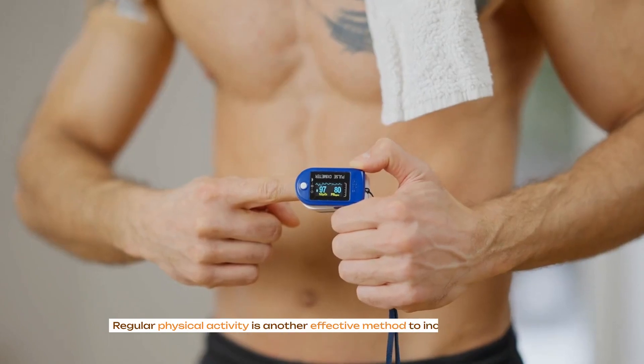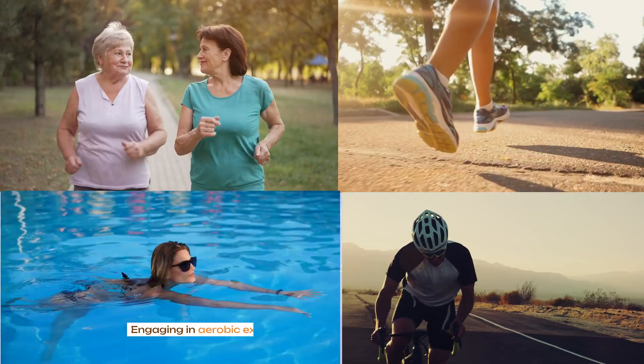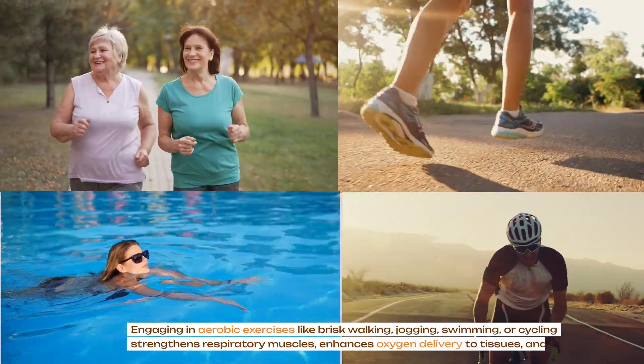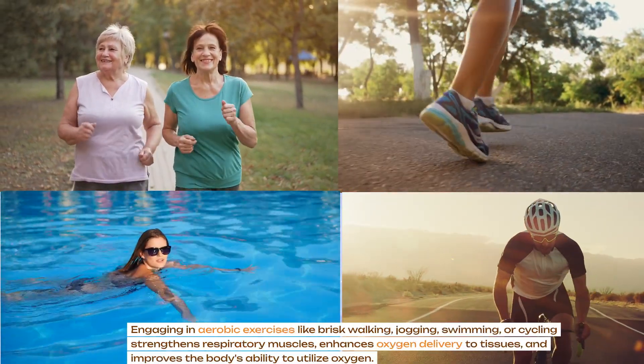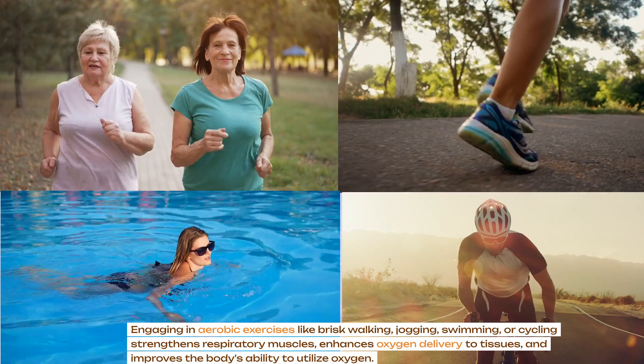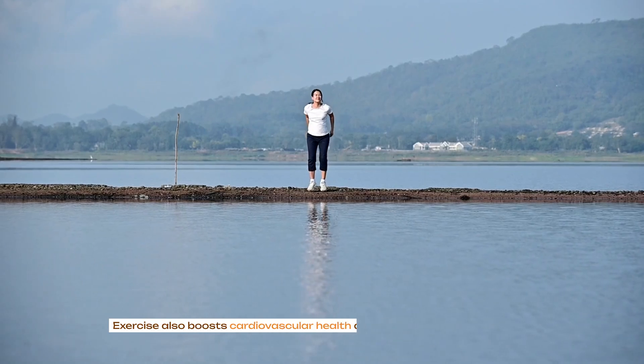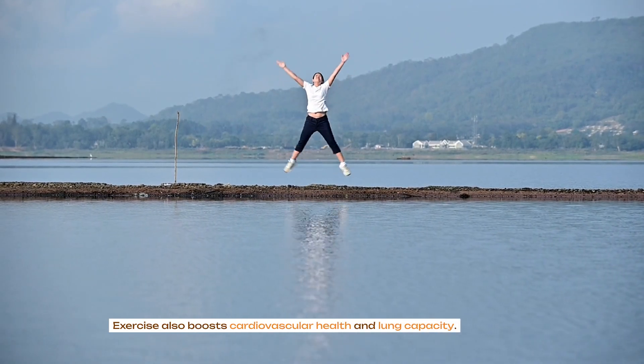Regular physical activity is another effective method to increase blood oxygen levels. Engaging in aerobic exercises like brisk walking, jogging, swimming or cycling strengthens respiratory muscles, enhances oxygen delivery to tissues and improves the body's ability to utilize oxygen. Exercise also boosts cardiovascular health and lung capacity.